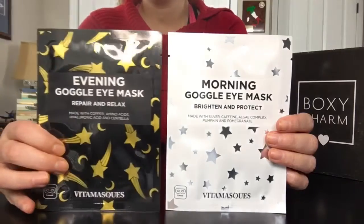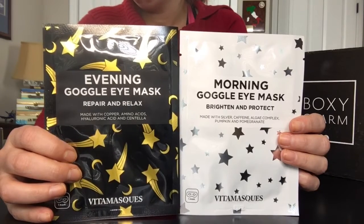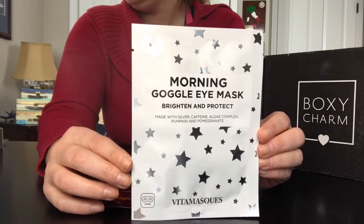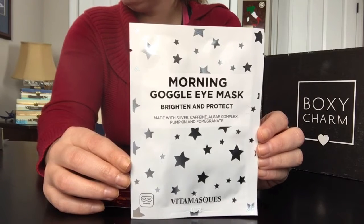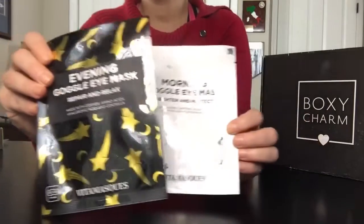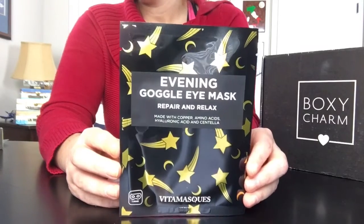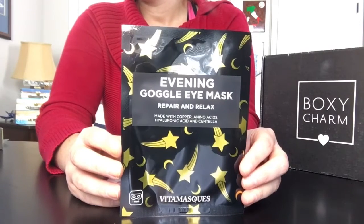The first two items I received were the morning and night goggle eye masks by Vita Masks. They are made in Korea, and they are cruelty free, vegan friendly, paraben free, phthalate and sulfate free. The morning brighten and protect mask is made with silver caffeine algae complex, pumpkin and pomegranate — a cooling eye mask intended to de-puff and brighten. The night repair and relax mask is made with copper, amino acids, hyaluronic acid, and centella — an ultra relaxing eye mask made to repair the delicate eye area.